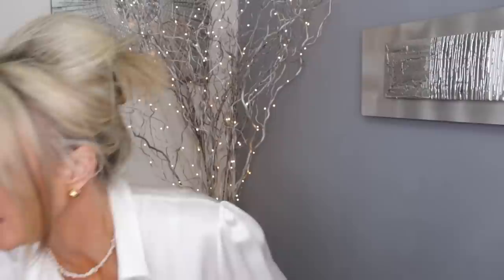Hi my lovelies! I was just filming — I just did another Sigma Party On The Go palette, I did the electric pink one, which I think you've already seen. I had to take one eye off because I did two different eyes, so I had to match them.